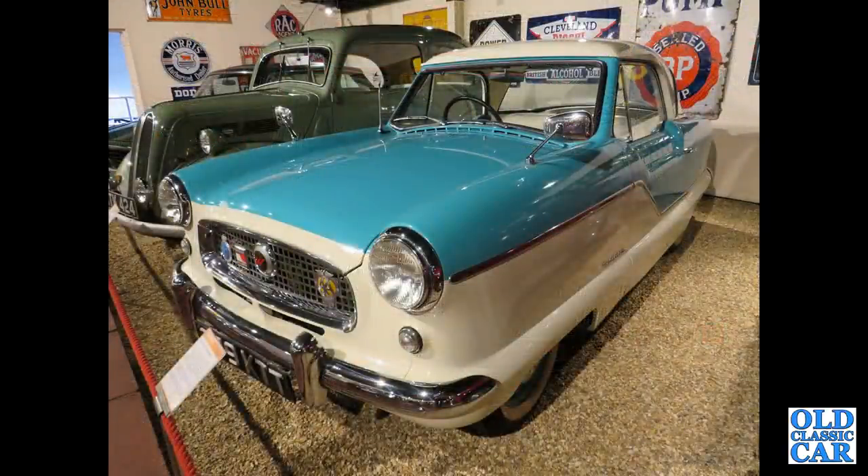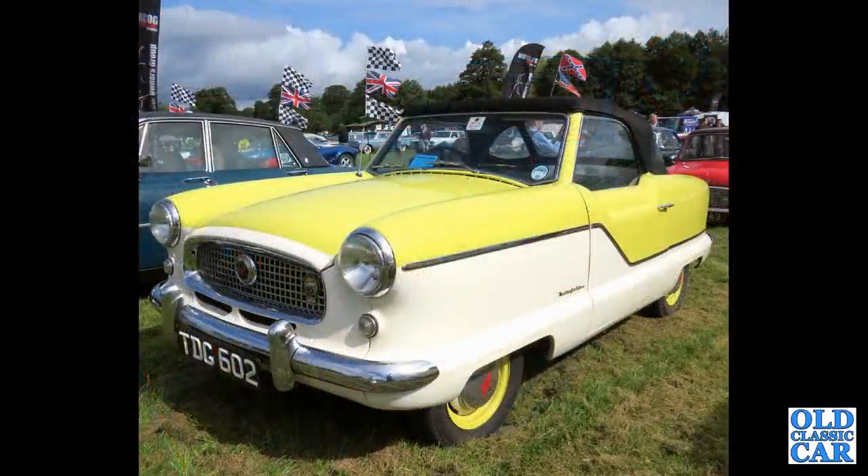And an Austin Metropolitan — this is a fixed head coupé version; you could also get a convertible. This is the fixed head down at the Haynes Motor Museum. Talking of convertibles, here is one, TDG 602.